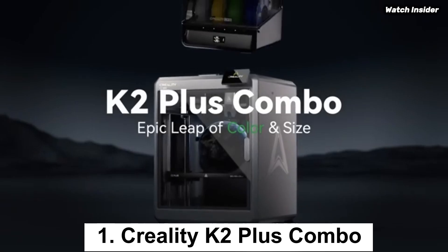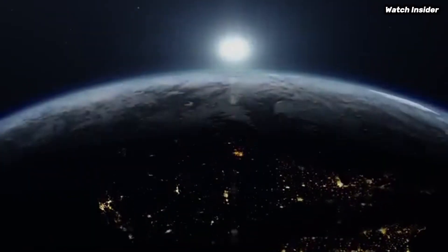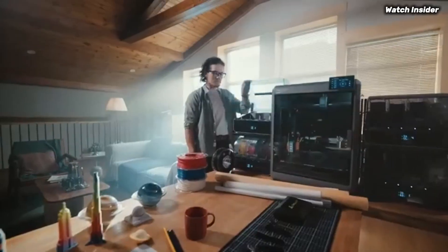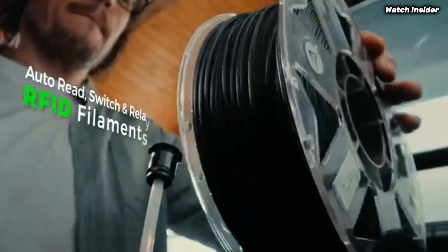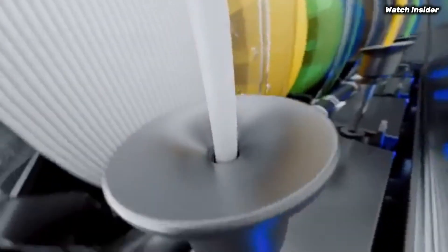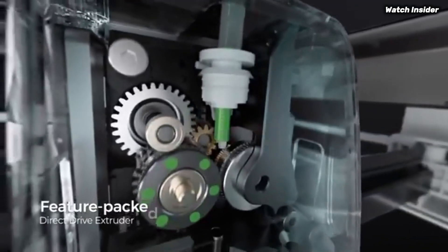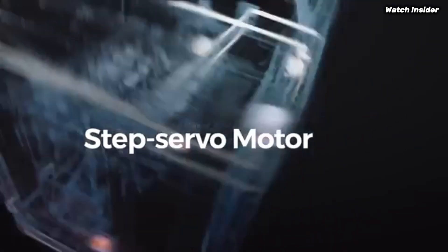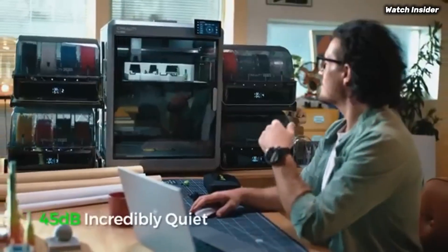Number 1: the Creality K2 Plus Combo is a game changer for both novice and seasoned 3D printing enthusiasts. After extensive testing, it's clear that this all-in-one package combines ease of use, versatility, and high-quality output, making it a standout in the crowded 3D printing market. One of the most impressive features is its user-friendly interface — the setup process is a breeze, thanks to clear instructions and an intuitive touchscreen. Within minutes you can be up and running, making it ideal for those new to 3D printing.